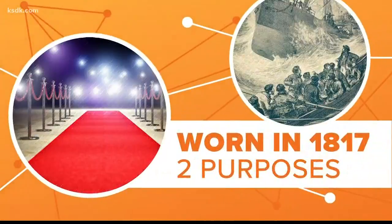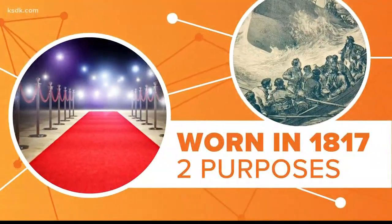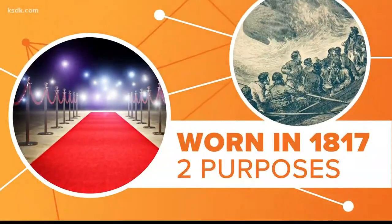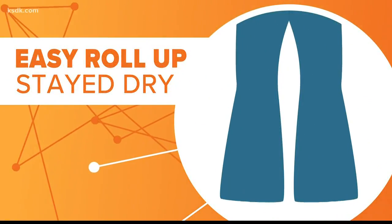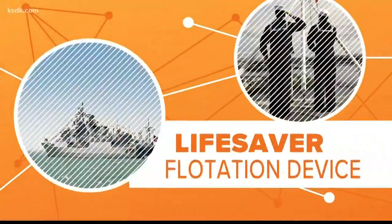Let's connect the dots. They first debuted not on a red carpet, but in the U.S. Navy. Sailors started wearing them in 1817. The flared-out bottoms served two purposes. First, it allowed the men to easily roll up their pants when they were washing down the ship's deck, so their pants wouldn't get wet.